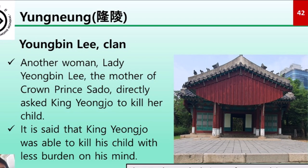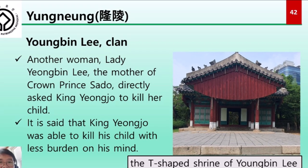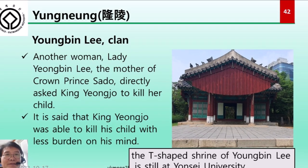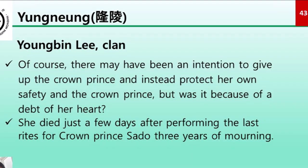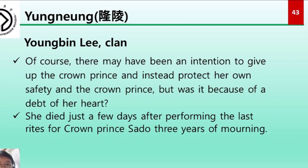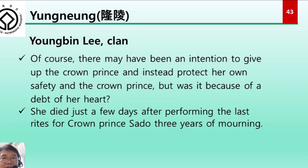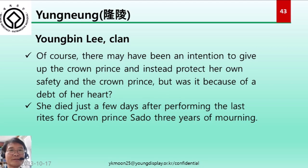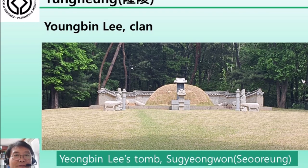Let's move to Lady Yeongbin Lee. Lady Yeongbin Lee, the mother of Crown Prince Sado, directly asked King Yeongjo to kill her own child. It is said that King Yeongjo was able to carry out the act with less burden on his mind because of her request. There may have been an intention to protect her own safety and that of Crown Prince Jongjo. She died just a few days after performing the final three-year mourning rites for Crown Prince Sado.